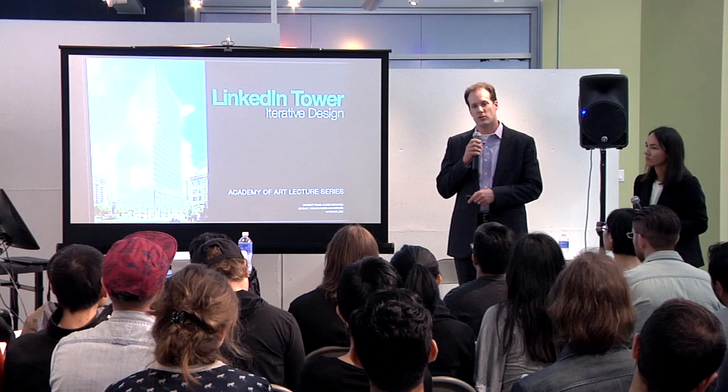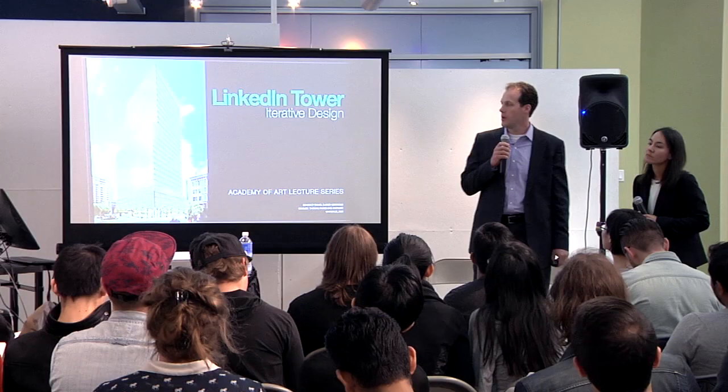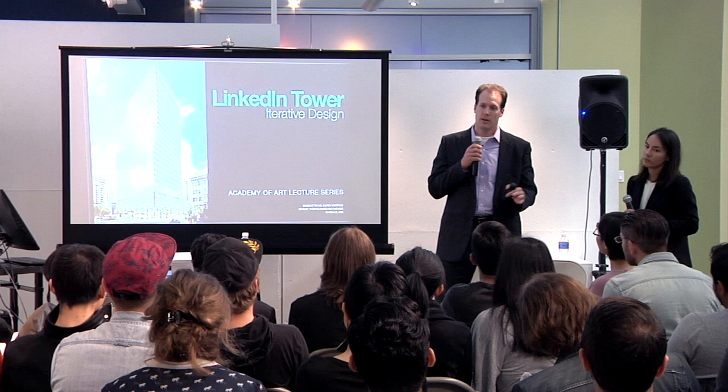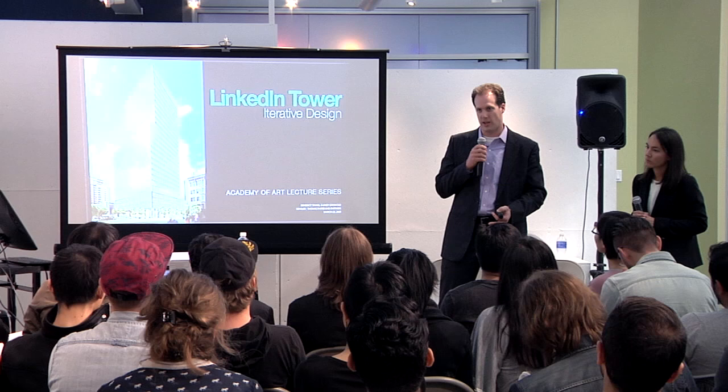What we're going to talk about today is called LinkedIn Tower, actually 222 2nd Street — just a couple of blocks from here at 2nd and Howard. We're going to talk about this project in the context of iterative design, thinking about what makes it unique. This is a project we're doing in collaboration with Tom Pfeiffer and Partners out of New York. The client is Tishman Spire, and it's a speculative office building development — they didn't know who the tenant would be. Ultimately, they leased all 450,000 square feet to LinkedIn.